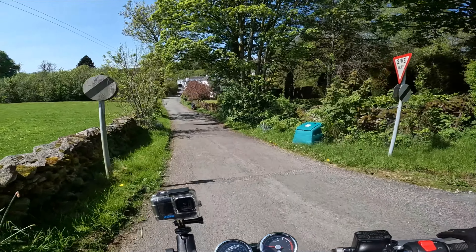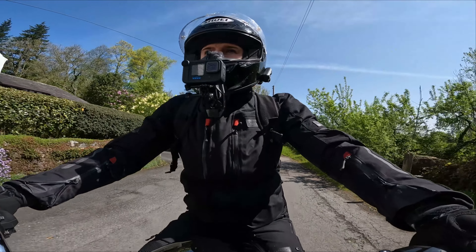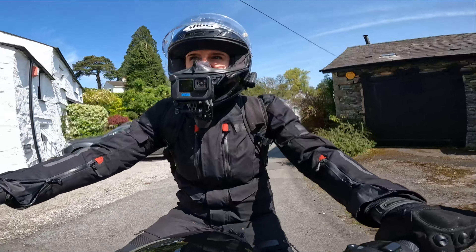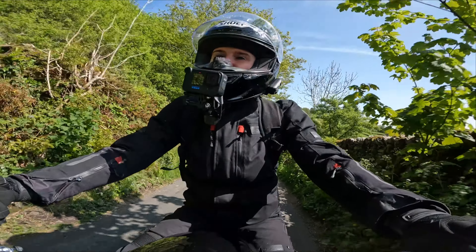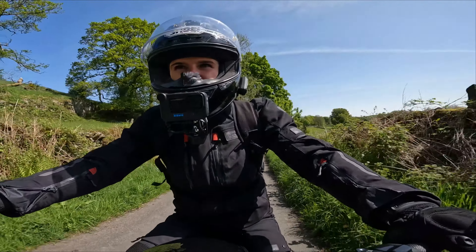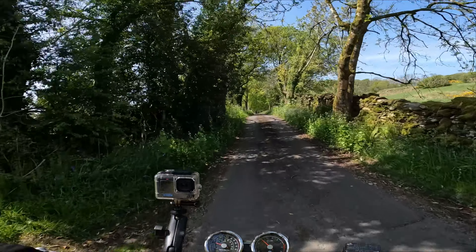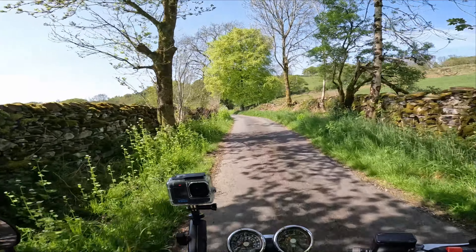We've got 47 brake horsepower. One of the things I really like about the Interceptor 650 is its calm, chilled, plod-along, go-adventure nature. 47 brake horsepower — it's not going to rip your arms off, but it's just a great bike for jumping on and going exploring.